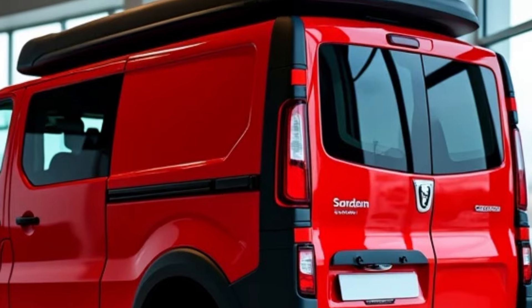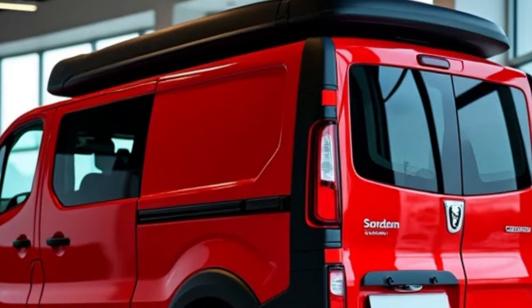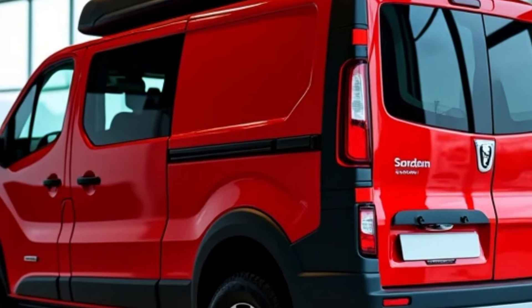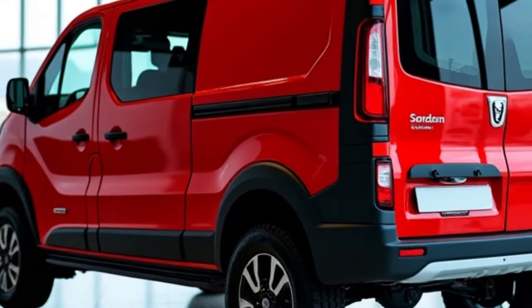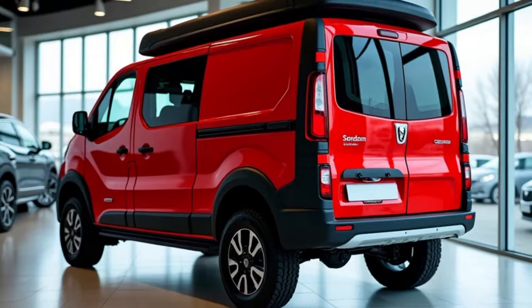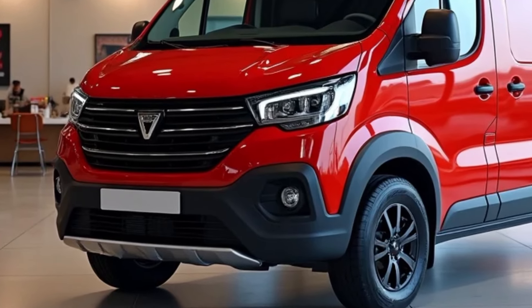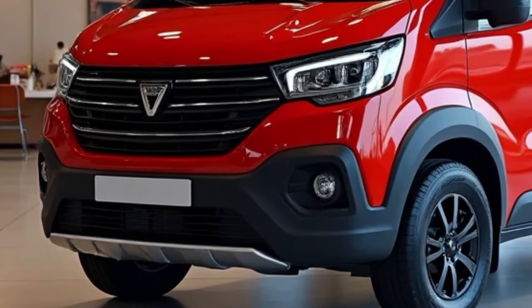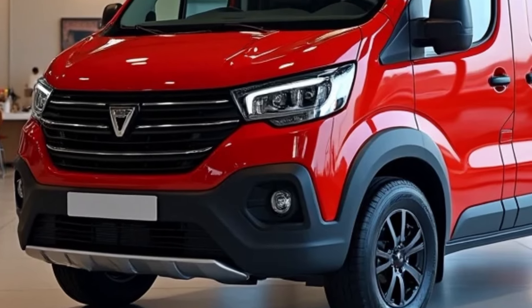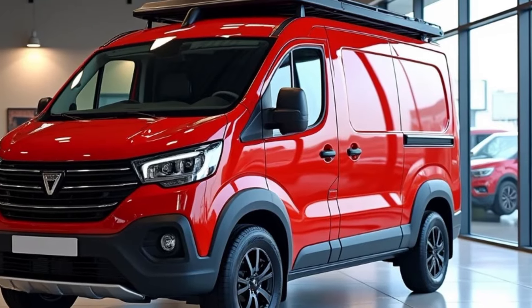Adventure is at the heart of the Sandman 4x4. Whether you're cruising through mountain passes, navigating desert dunes, or camping by the beach, this vehicle is more than just a mode of transportation — it's your home on the road. If you're looking for a rugged, reliable, and affordable camper van that's built to take you off the beaten path, the Dacia Sandman 4x4 camper van might just be the perfect vehicle for your next adventure. Compact yet capable, it's a great entry into the world of off-road camper vans.